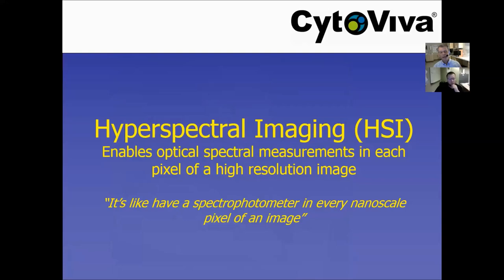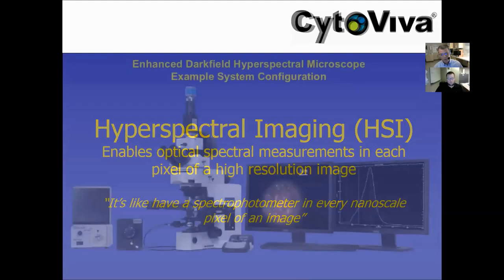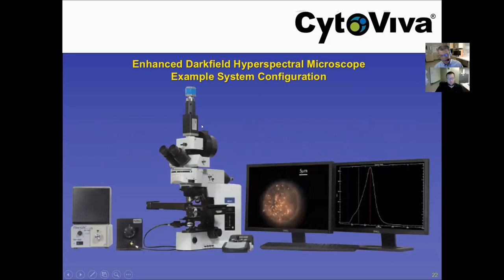The next piece of feedback we kept getting from researchers was that they wanted some type of quantitative spectral capability in the image. There was actually a researcher at Purdue University at the time who was using hyperspectral imaging along with enhanced dark field optics — he had a home-built hyperspectral system because he had nanorods with different aspect ratios that produced different optical spectral twin peaks. He would conjugate those to different breast cancer cell lines and use the nanorods as markers. So we developed hyperspectral imaging based on feedback from that group. As we were installing one of our first systems, the research group said: 'This is like having a spectrophotometer in every pixel of the image' — and indeed that's a really good characterization of what we're looking at.